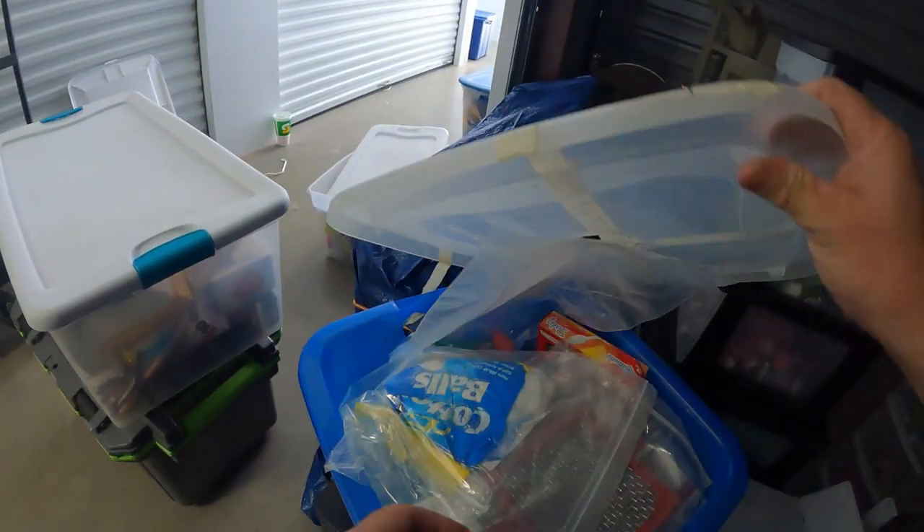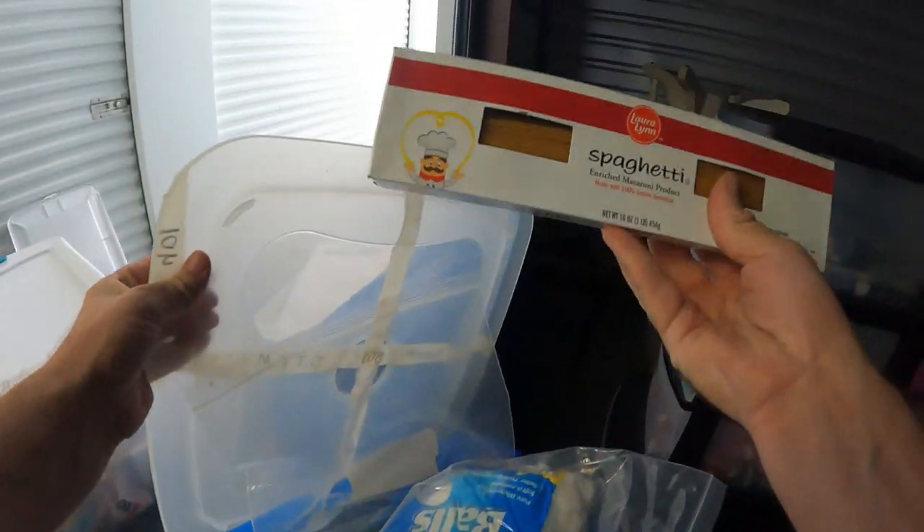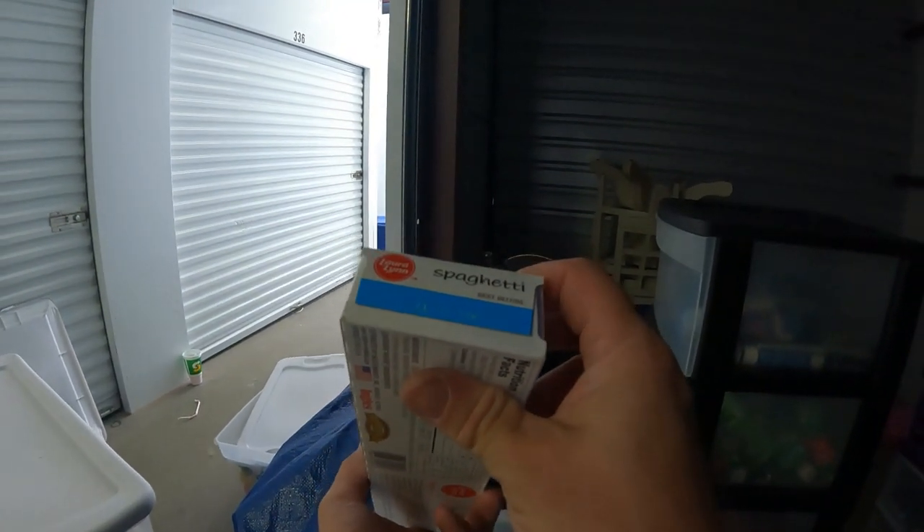Sheets and towels and all that kind of stuff. This one's got food in it — spaghetti noodles. Let's check the date just to see how old this is. This is from 2018, so the food is definitely old.